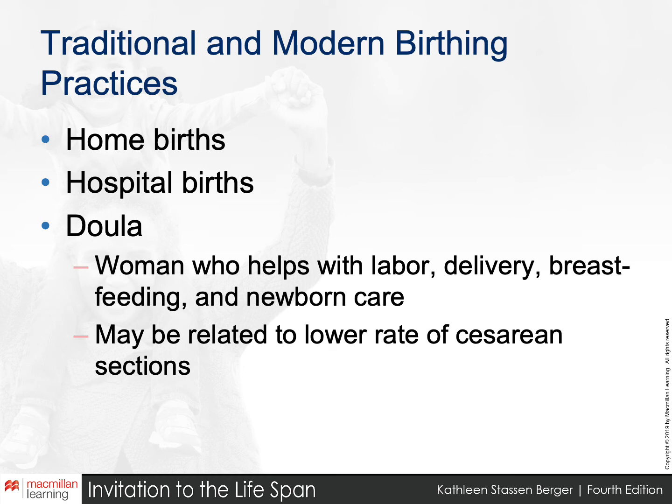There are a lot of options for delivering a baby. Home births used to be almost your only option, but more and more people are returning to them now. Hospital births remain a popular option, and doulas can deliver the baby almost anywhere — at home, at hospitals where they may have privileges, or at dedicated doula birthing centers.